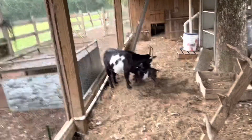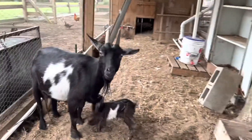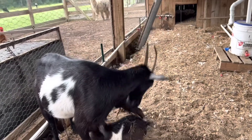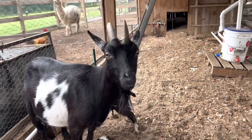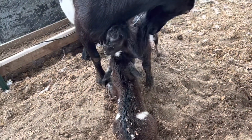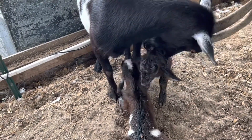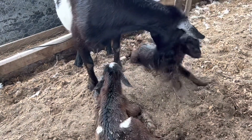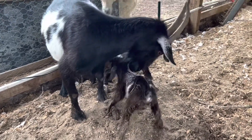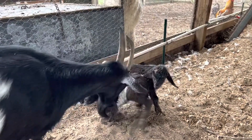We have new babies this morning, 8 o'clock a.m. She was in labor all night. This is Camilla, and this is her little boy and her little girl. I'll tell you when they dry off which one is which. She's taking very good care of them — they were just delivered a few minutes ago, and I will get some footage this afternoon after they're dried off. Congratulations, Camilla, and welcome these babies to the farm.